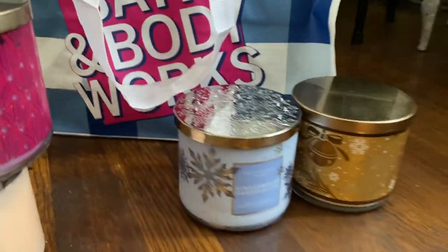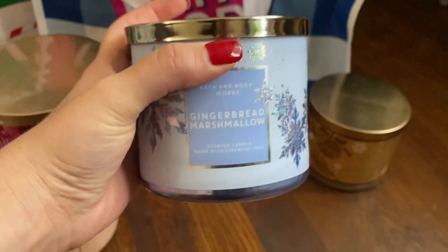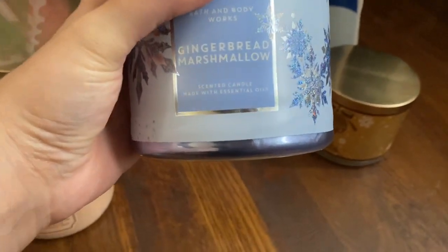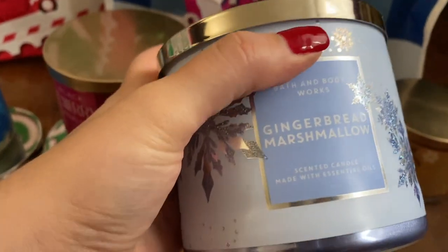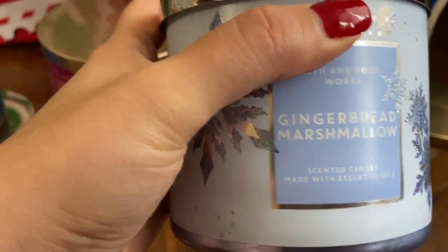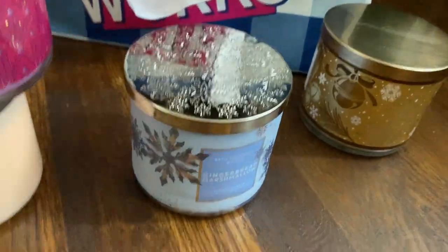And then we have Gingerbread Marshmallow, which I wanted when it came out — I think late October. Super good! It smells like spiced gingerbread, just calmer, more vanilla-y with that marshmallow tone. So that'll be interesting.